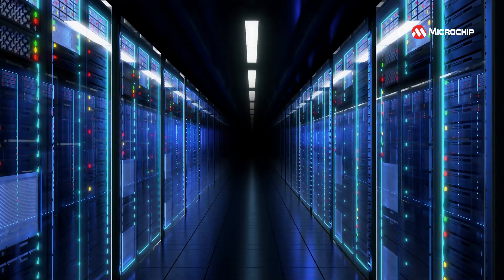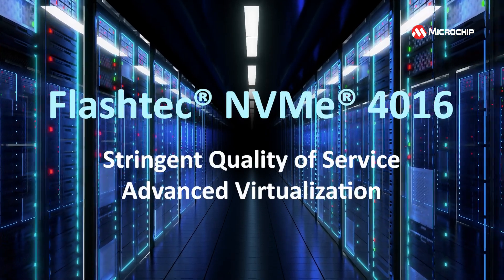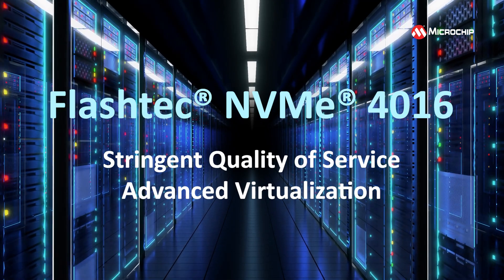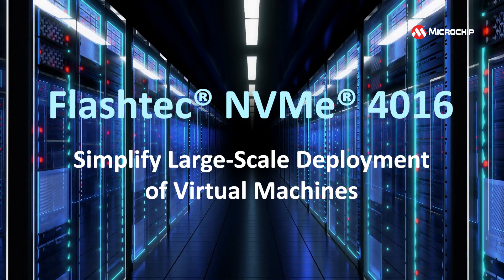As a next-generation controller, the FlashTech NVMe 4016 delivers stringent quality of service and advanced virtualization, so you can simplify the large-scale deployment of virtual machines and physical functions per port.